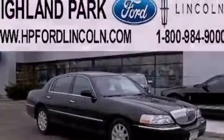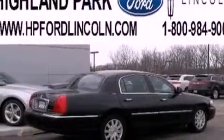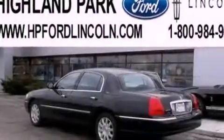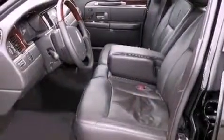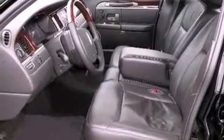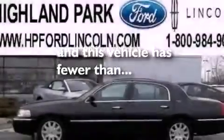The following features are also included: a low tire pressure indicator, memory settings for the driver's seat positions so you can recall your favorite position with the push of one button, cruise control, a CD player, leather seats, a security system, an illuminated driver's side vanity mirror, traction control, air conditioning, and this vehicle has fewer than 39,000 miles on the odometer.